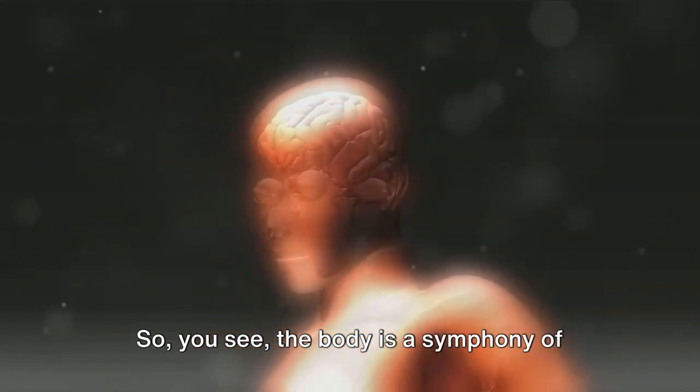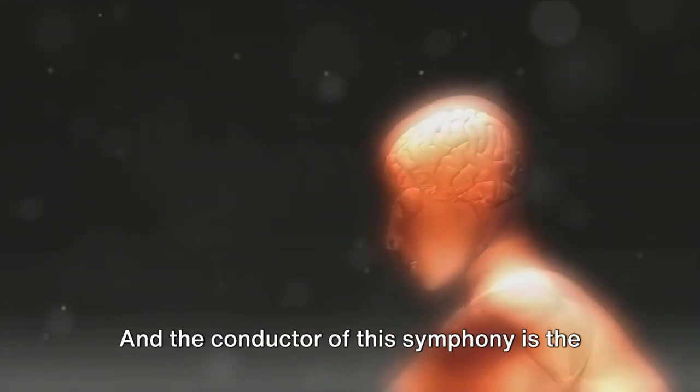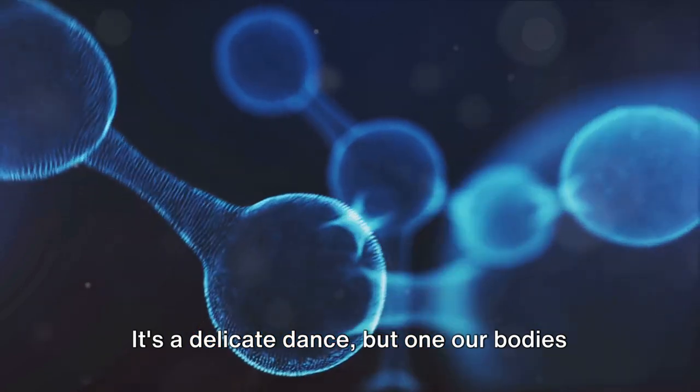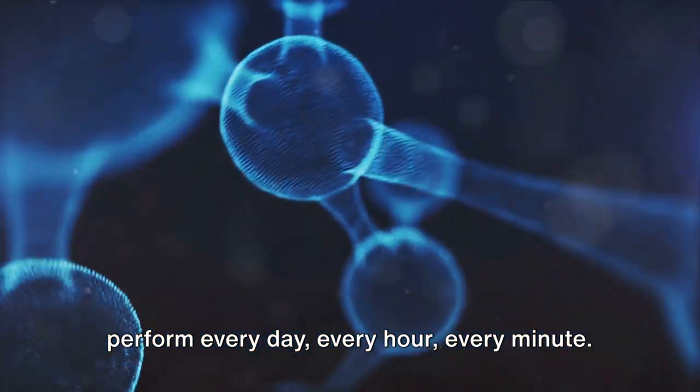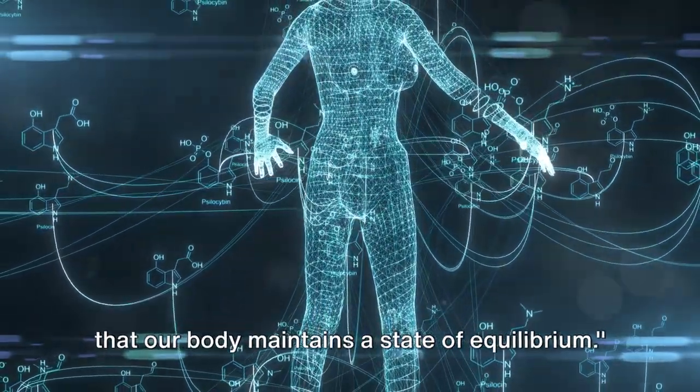So you see, the body is a symphony of complex interactions, constantly striving for balance. The conductor of this symphony is the negative feedback mechanism, ensuring that hormone levels are just right — not too high and not too low. It's a delicate dance, but one our bodies perform every day, every hour, every minute. The negative feedback mechanism ensures that our body maintains a state of equilibrium.